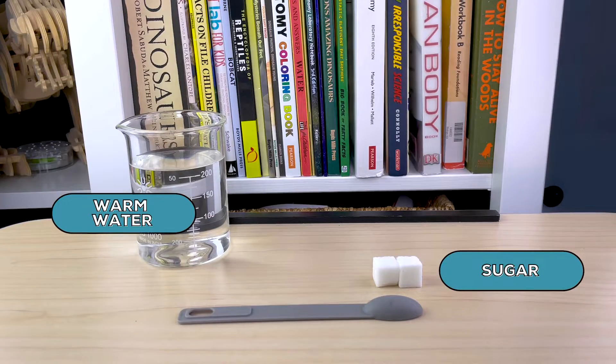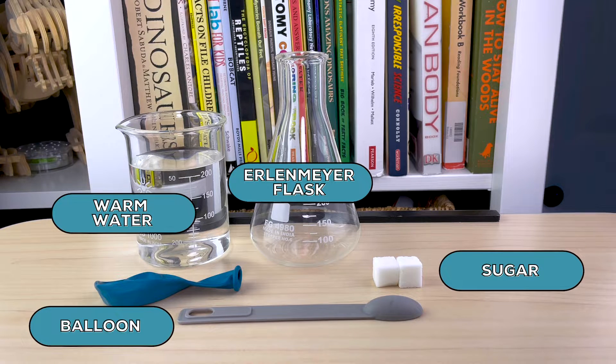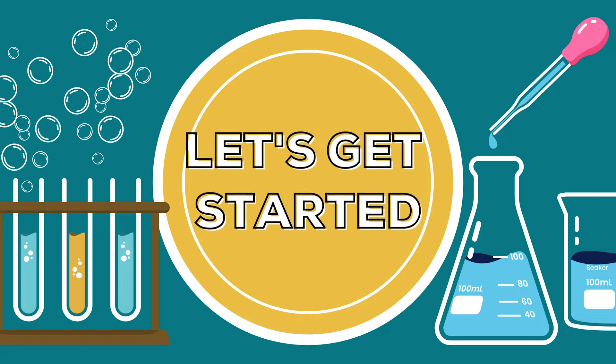There's a link to a full investigation in the description below. For today, I have warm water, sugar, an Erlenmeyer flask, a handy-dandy balloon, and some yeast. Let's get started.